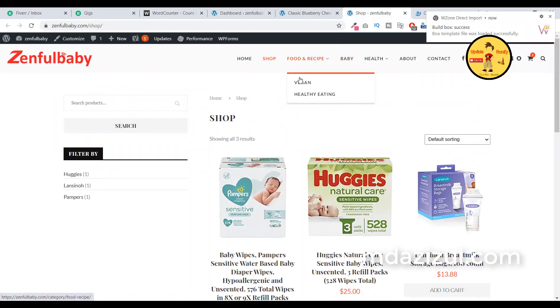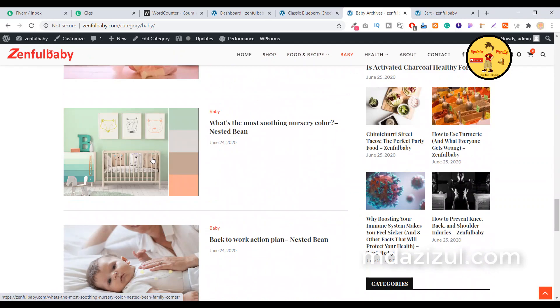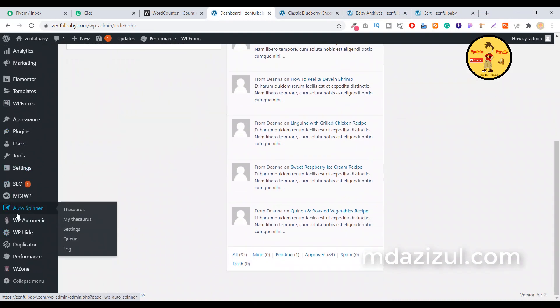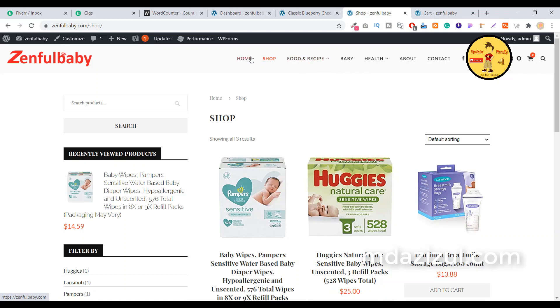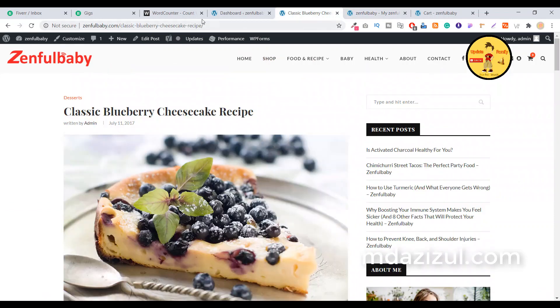There is also a category section — for example, a Baby category. You can edit every single section in the backend. I'm using three main plugins: Auto Spanner, which automatically creates new posts; WP Automatic, which automatically collects posts from any website; and WP Zon, which automatically collects shopping products from Amazon. It's not hard work — it's a simple, SEO-friendly website.